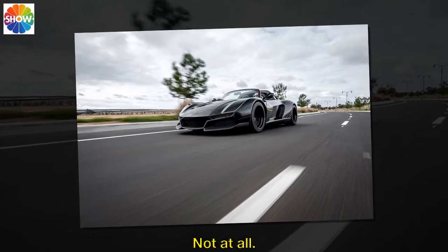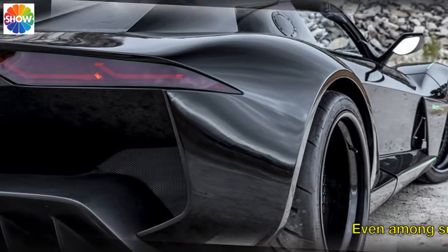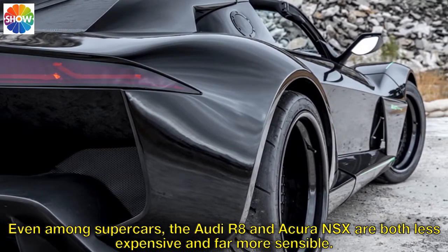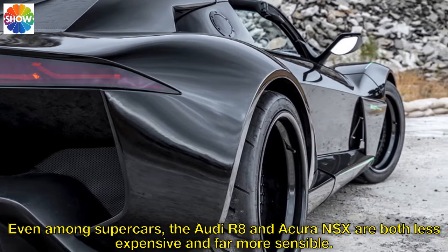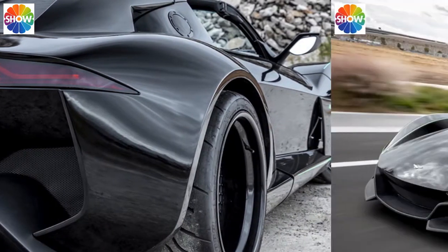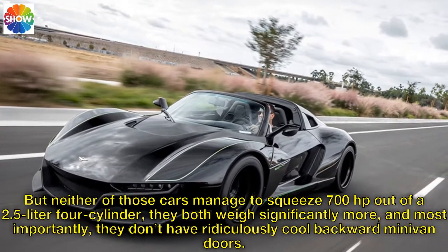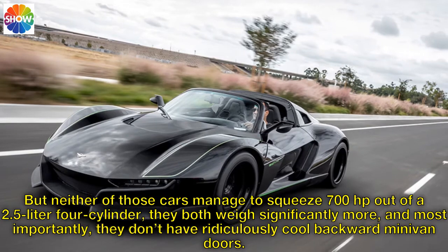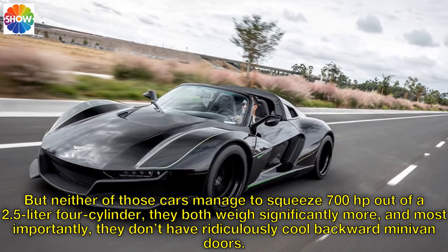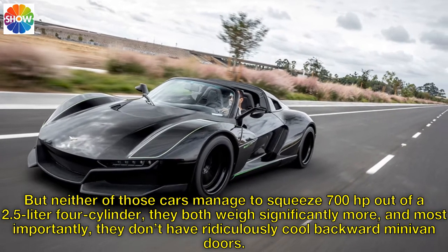Not at all. Even among supercars, the Audi R8 and Acura NSX are both less expensive and far more sensible. But neither of those cars manage to squeeze 700 horsepower out of a 2.5-liter four-cylinder, they both weigh significantly more, and most importantly, they don't have ridiculously cool backward minivan doors.